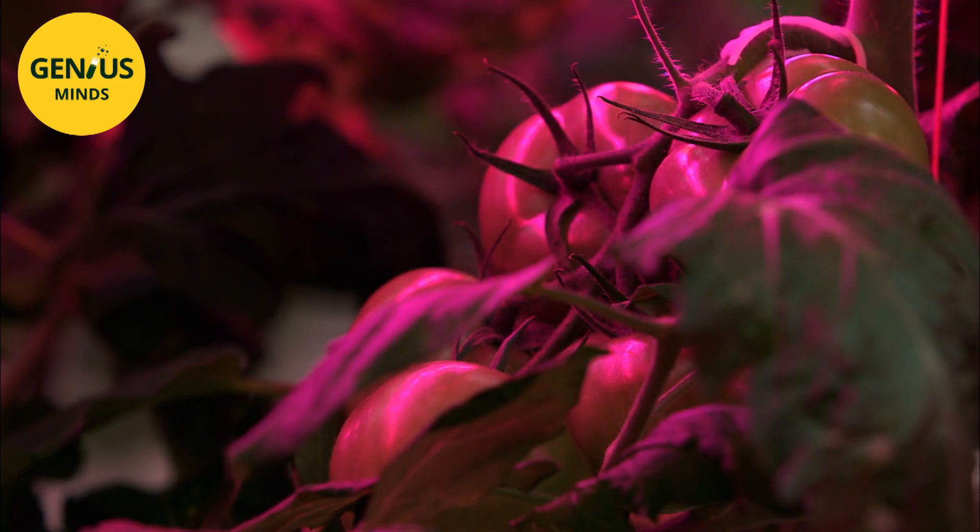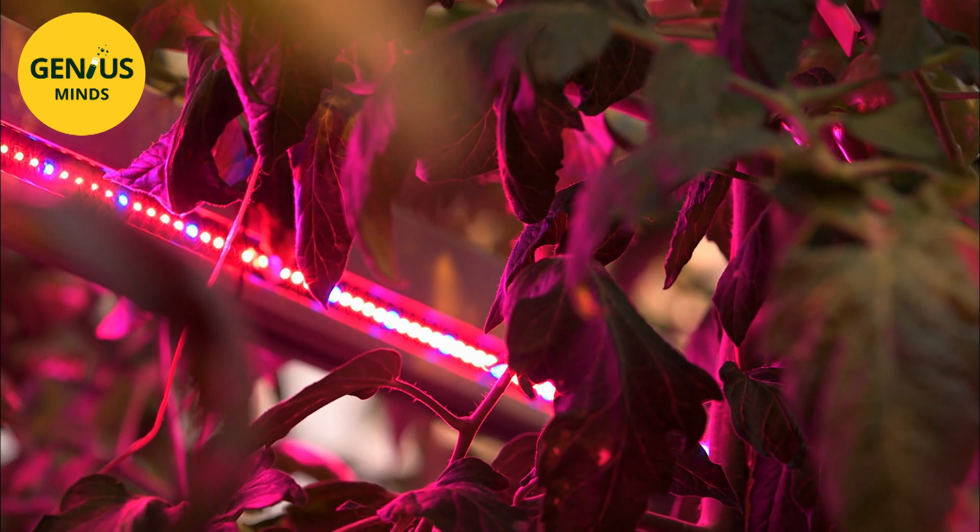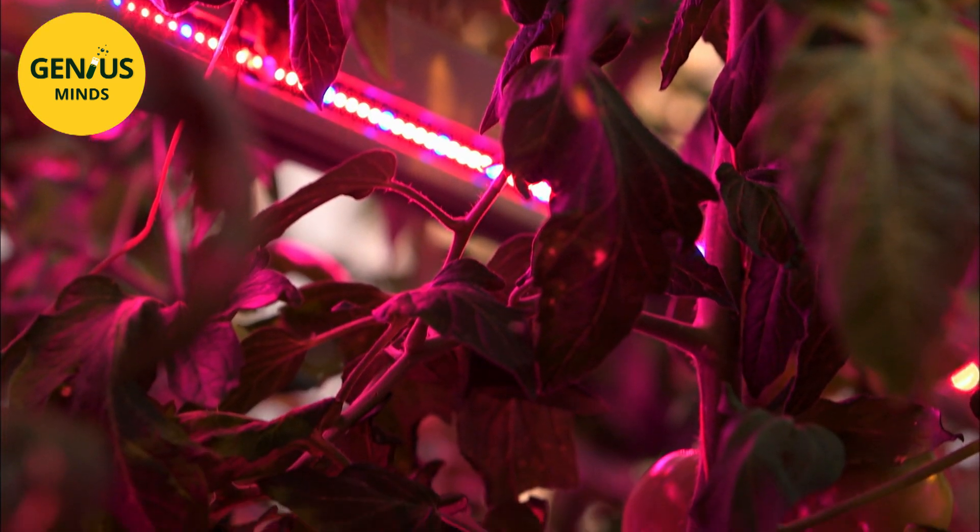Unlike traditional lighting solutions, LEDs can be fine-tuned in terms of the intensity and colour of light touching each leaf.